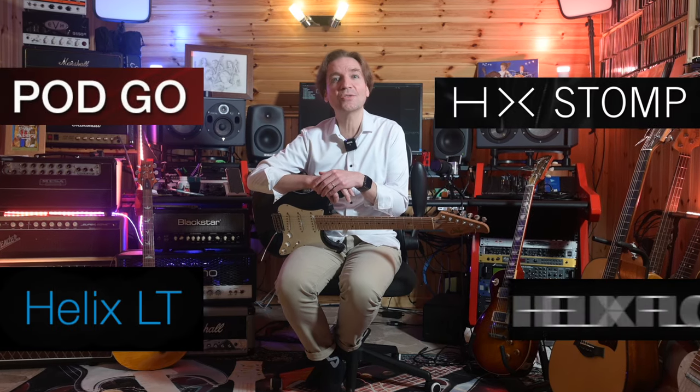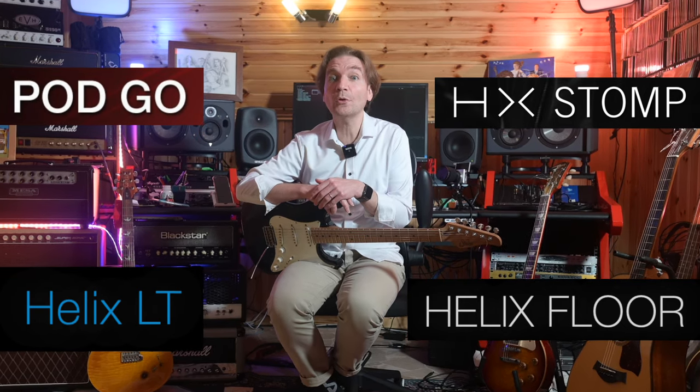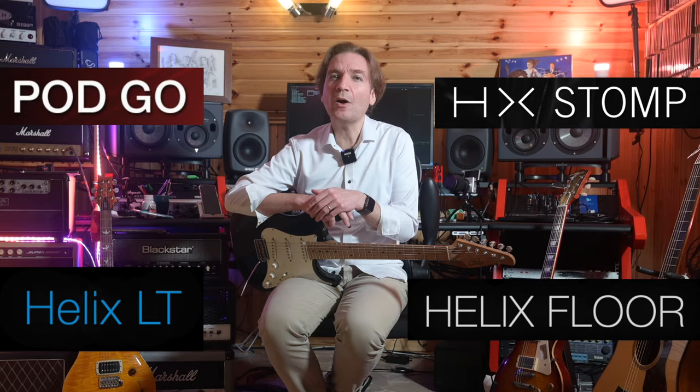So you want to buy a Line 6 amp-on-a-pedalboard and you are not sure whether to buy the PodGo, the HX-Stomp, the HX-LT, or the HX-Floor? You want to better know their main characteristics and the main differences between these four units? I think that this video is going to help you. Let's find out together which one of these four units better suits your needs.